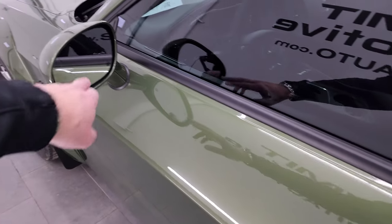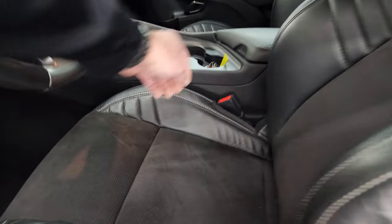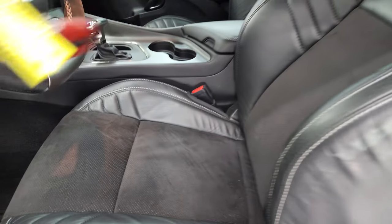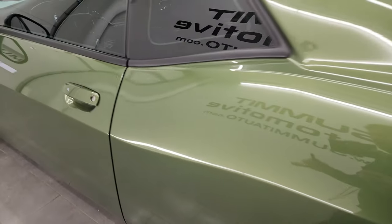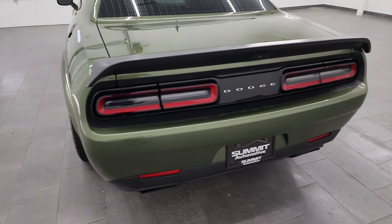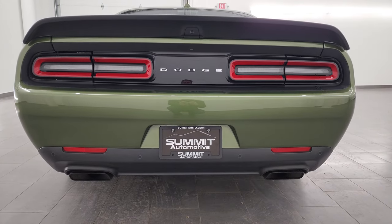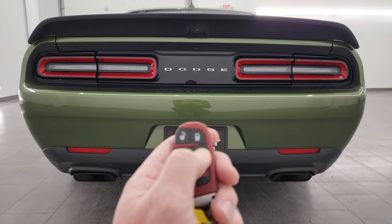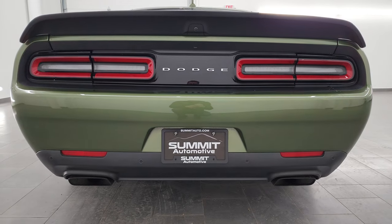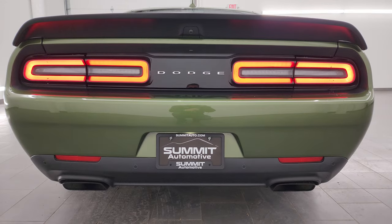This one does have heated mirrors and blind spot monitoring. Before we get to this great interior, I am going to remote start it. We have two red keys and one black key with this car. Let's lock it and then we'll double-click the start.